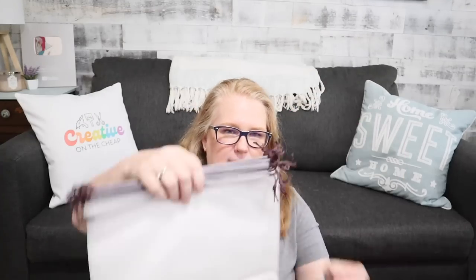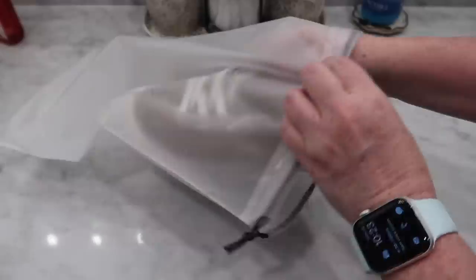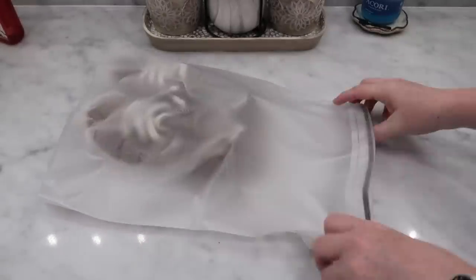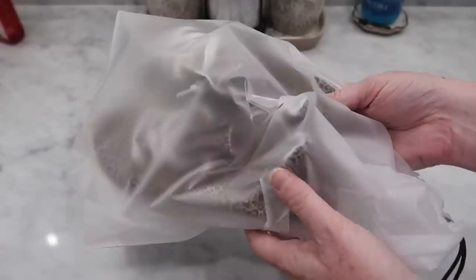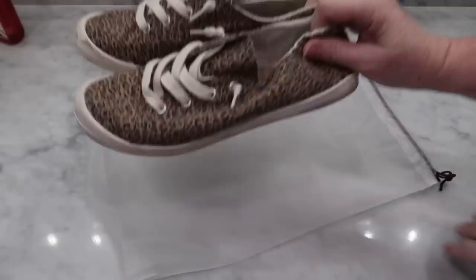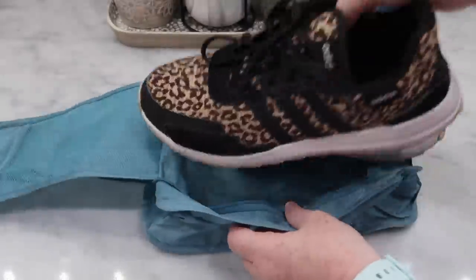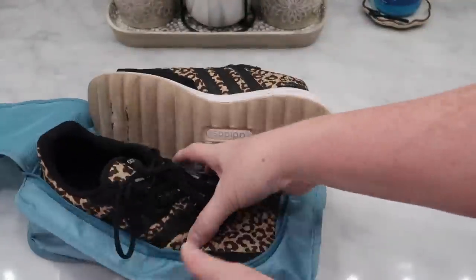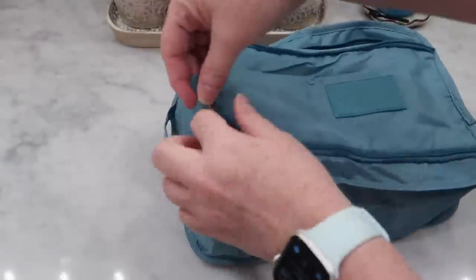Another item I picked up was this pack of clear bags — perfect for shoes all day long. It's just an easy bag that you can throw the shoes in, do the drawstrings, and it keeps shoes from touching the items in your bag since you never know what you step on. I also picked up another bag style — not a compression bag — that's a little bit wider, so probably better for tennis shoes or a thicker shoe that you might need to pack.